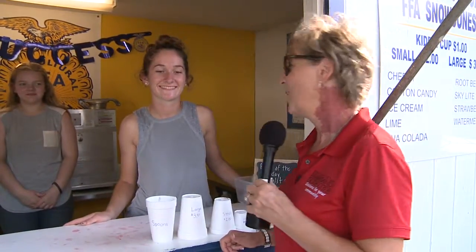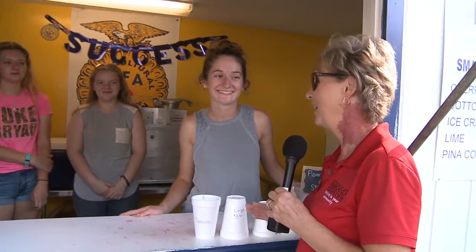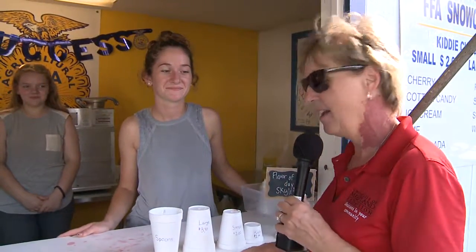We have moved around to the fair. We're now at the FFA Snow Cone Booth. This Snow Cone Booth has been here for a long time — as long as I've been coming to the fair, which has been a pretty long time. It's always been a fundraiser for the FFA, and I have FFA President Jen Gannon with us.